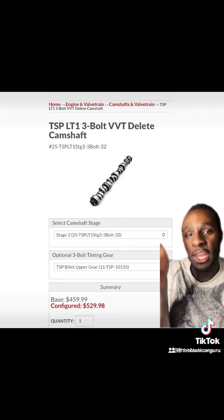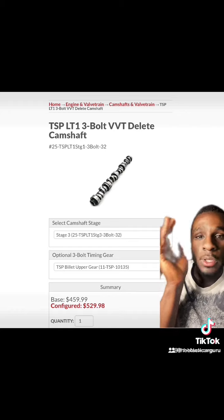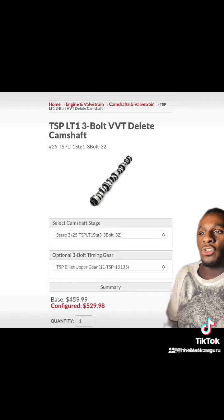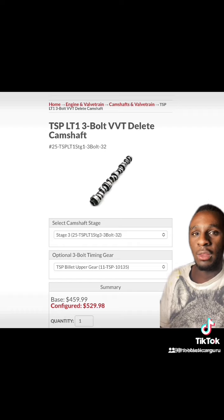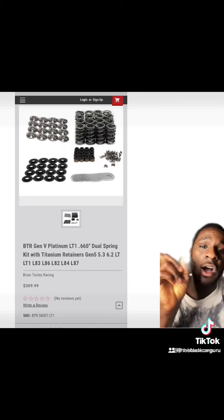These LT1s come with a single bolt cam, so with a three-bolt VVT delete kit it lets you turn it into a three-bolt cam and delete your VVT at the same time. Because swapping these into other cars is a pain — sure, Holley has a swap kit, but that costs probably fifteen hundred dollars, so just delete it.